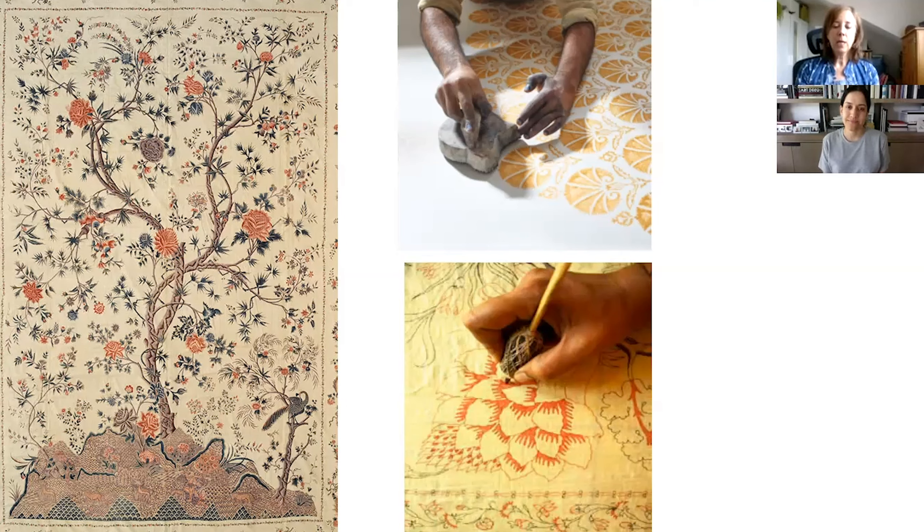What most of us think of when we hear the word chintz today is actually English chintz — industrially printed floral cottons, sometimes with a very heavy sheen. You may think of your grandmother's curtains, or Laura Ingalls Wilder's printed chintz dresses. But our exhibition focuses on Indian chintz — the originals that inspired the English industrial imitations in the 1800s. It was only in the 1800s that the term 'chintzy,' meaning cheap or tawdry or poorly made, arose because English chintz had become so cheap and widely available.